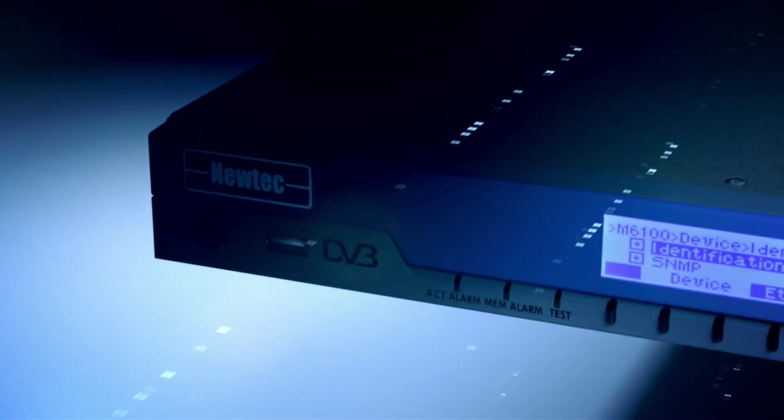With this speed record, NewTek is contributing new technology in previously unimaginable real-world applications. The NewTek MDM 6000 next-generation modem for higher speed links is available now.